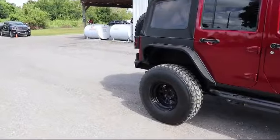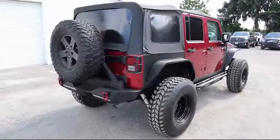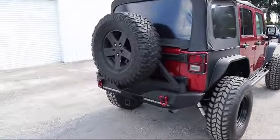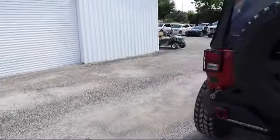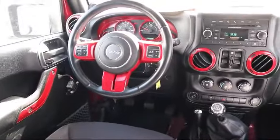We are your premier Tampa GMC and Buick dealer, and we can boast this because of our commitment to excellence in serving our customers. We have great financing deals and a team here to help you find the financing that's just right for you.